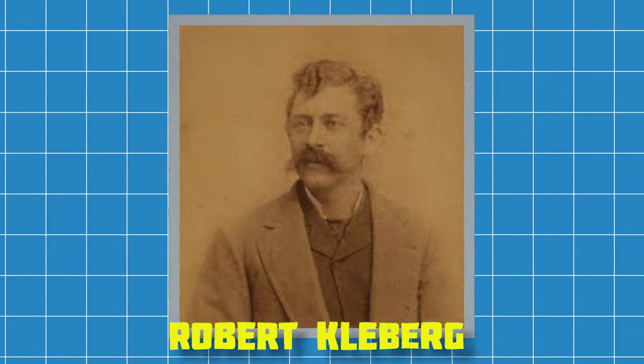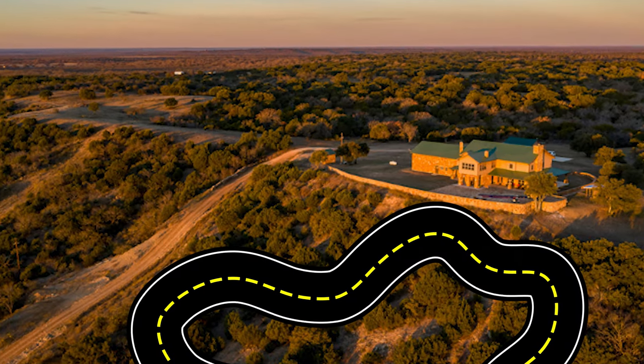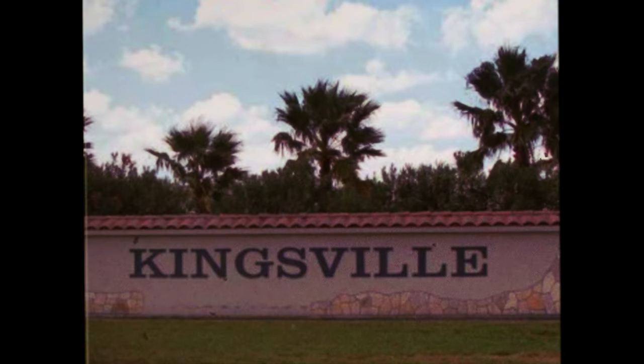Robert Kleberg was Richard King's son-in-law and succeeded King after his death. In 1904, Kleberg convinced a railroad to lay tracks through the ranch, and Kingsville was established. Go Brahmas.